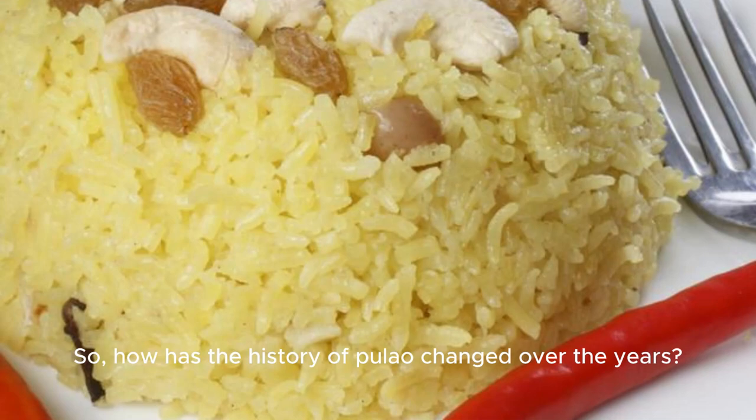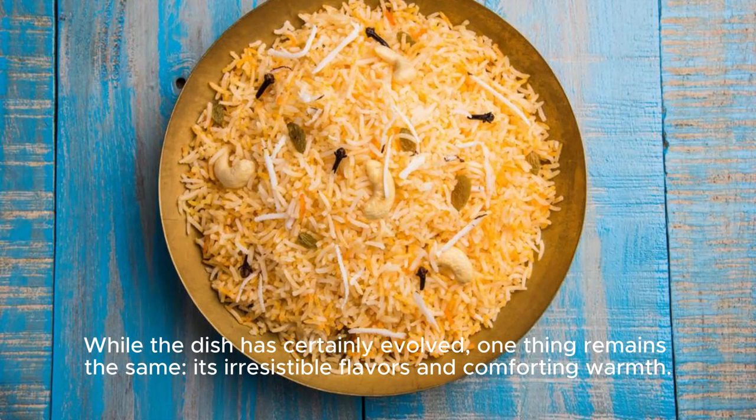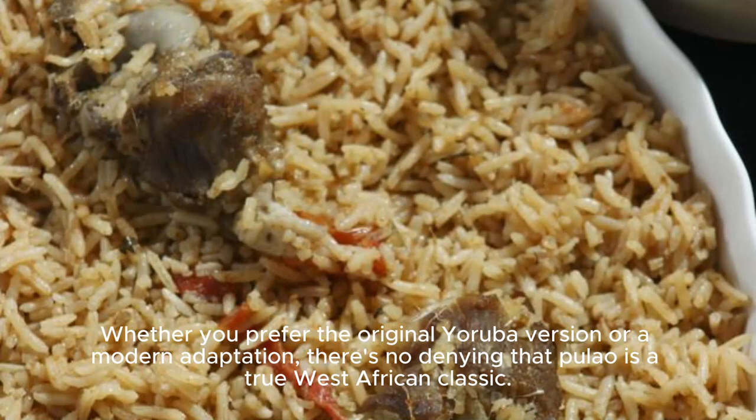So, how has the history of pulo changed over the years? While the dish has certainly evolved, one thing remains the same: its irresistible flavors and comforting warmth. Whether you prefer the original Yoruba version or a modern adaptation, there's no denying that pulo is a true West African classic.